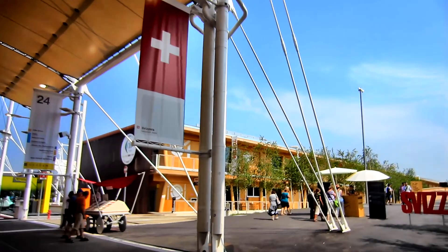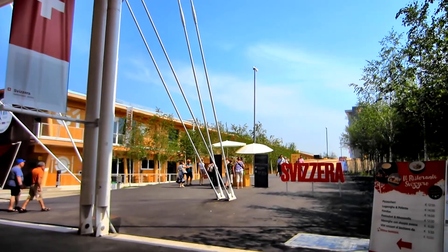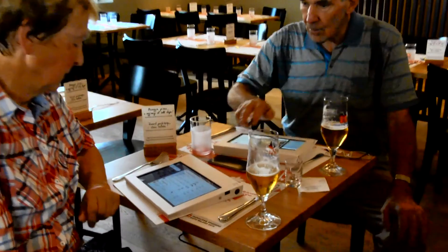We are the Universal Exhibition, where 140 participating countries reveal their secrets and treasures. From May to October 2015, the Swiss restaurant hosted its guests in a cozy and futuristic atmosphere.